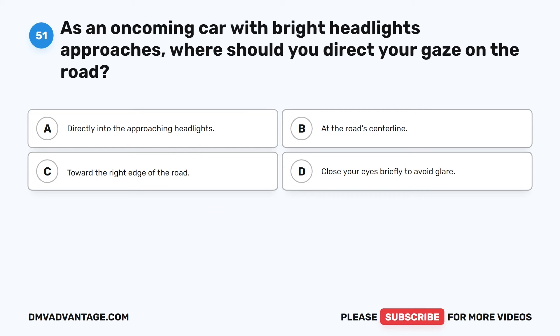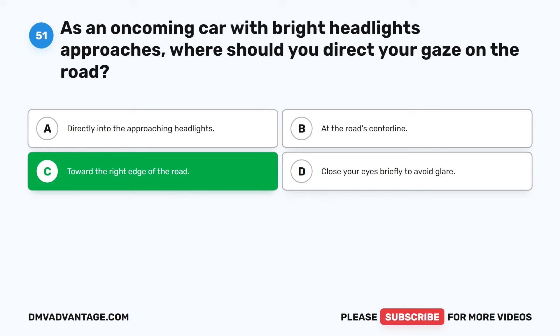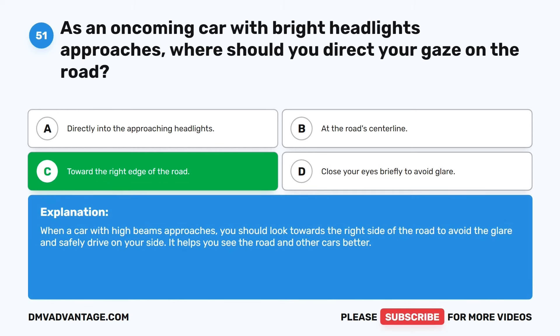Question 51. As an oncoming car with bright headlights approaches, where should you direct your gaze on the road? The correct answer is C: Toward the right edge of the road. When a car with high beams approaches, you should look towards the right side of the road to avoid the glare and safely drive on your side. It helps you see the road and other cars better.